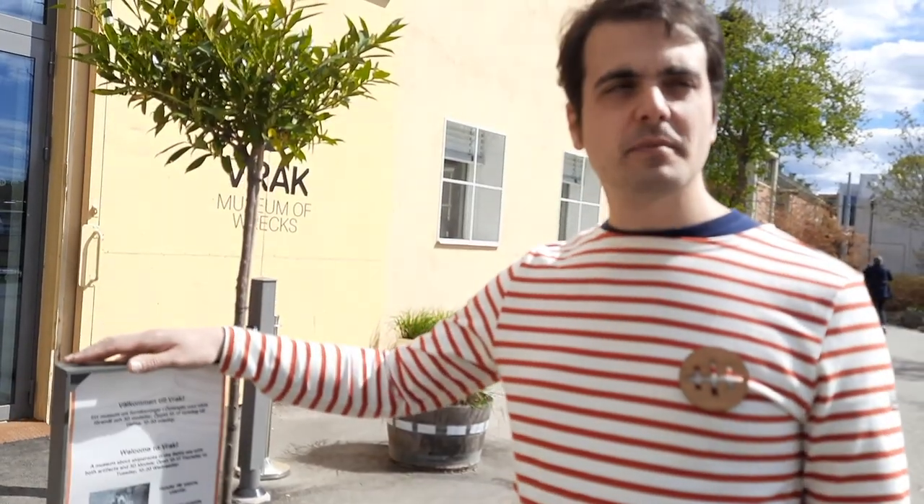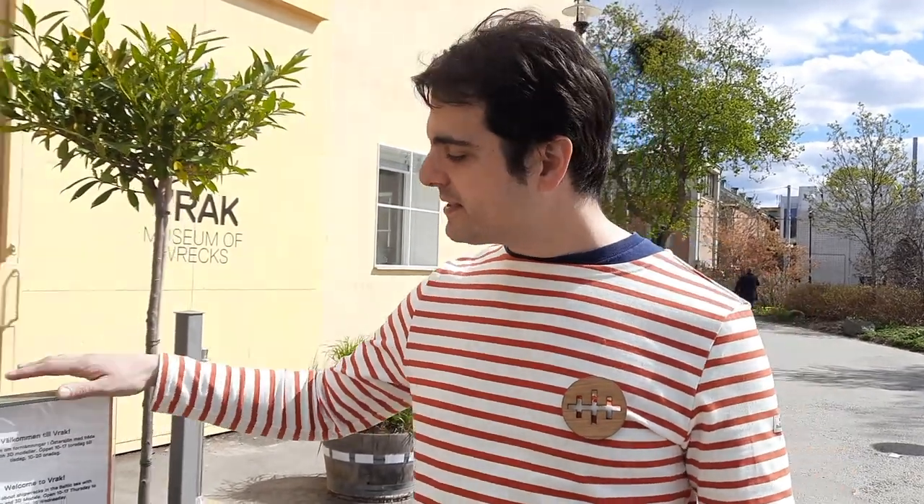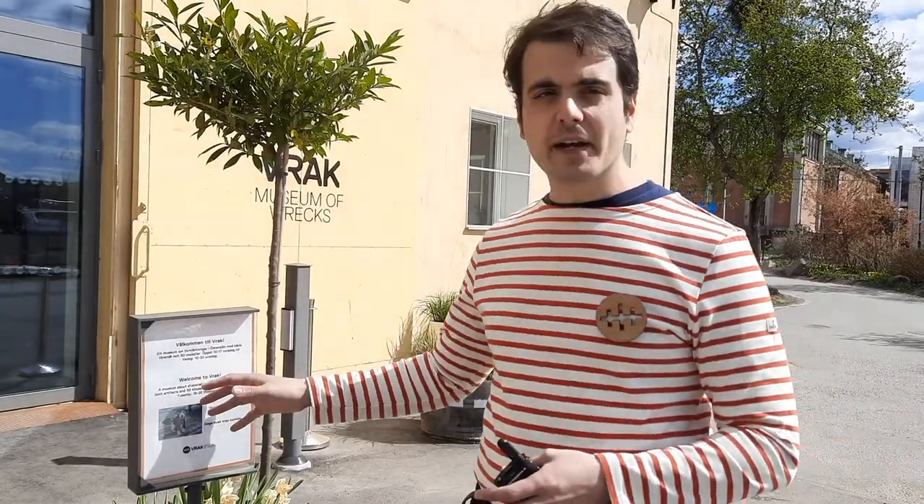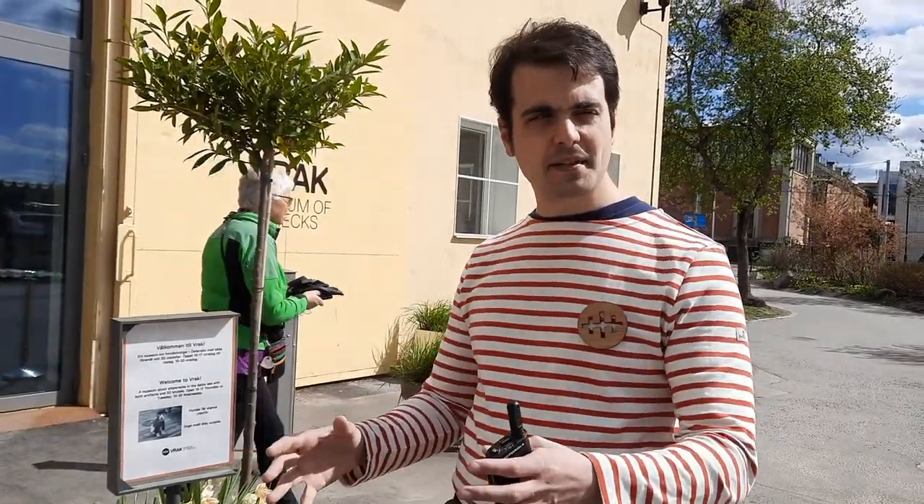Welcome to the Museum of Wrecks. It's one of the youngest, newest, latest museums in Sweden. Basically the idea is to present what's called maritime history. We can speak about the Baltic Sea region — Sweden and other countries during the 16th, 17th, and 18th century. So there are a lot of wrecks, all ships and parts of all ships you can see here.